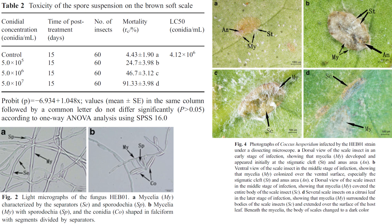Fusarium incarnatum equiceti isolate HBE-01 has also been shown to infect brown soft scale without harming Citrus reticulata nor Chlorophytum comosum.